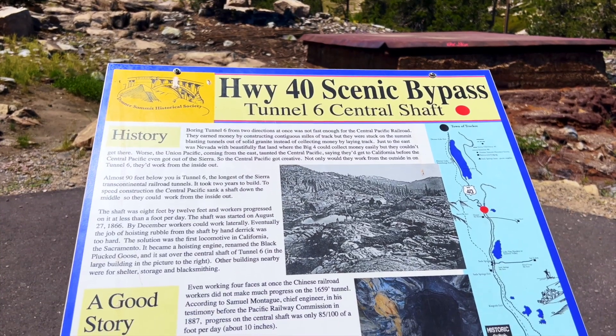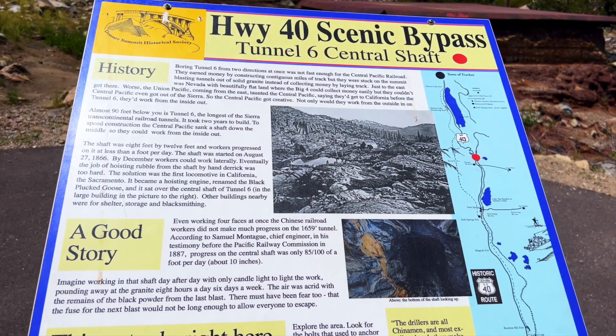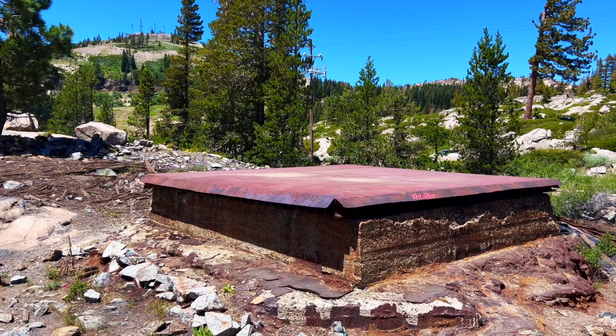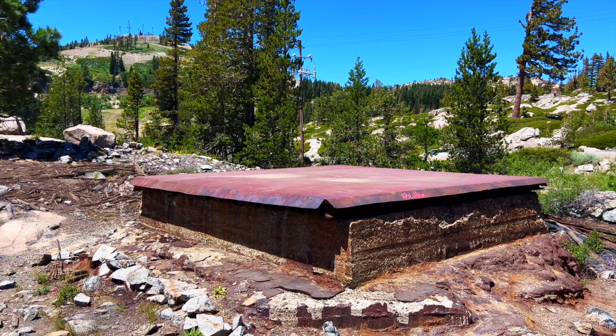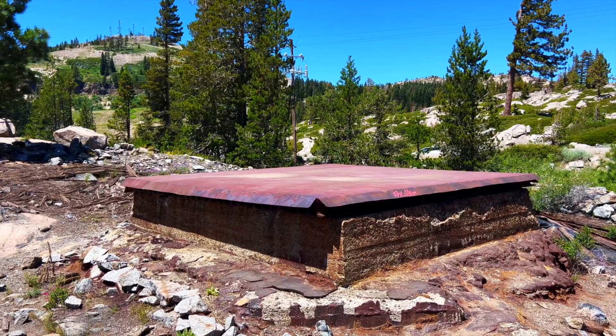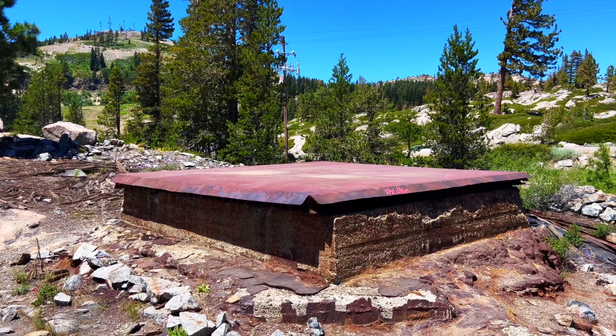This is more about the railroad than the Lincoln Highway, but it's definitely worth checking out because this is a very important place. This was the shaft in the center of Tunnel 6 that they bored down so that they could lower people down to work down there. In that way, they were working on the tunnel from four directions — from the east side, the west side, and in the middle from both directions, trying to meet up. And still, the tunnel took two years to construct.